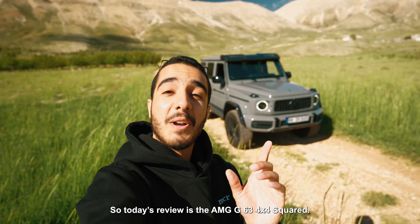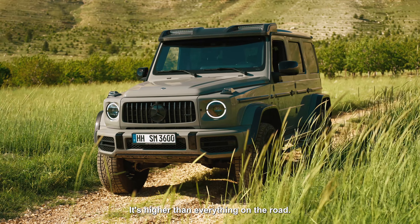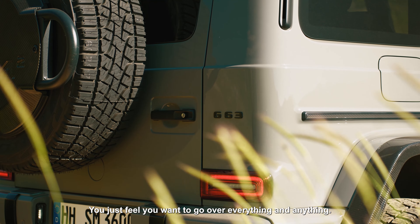Hello everyone and welcome back. Today's review is the AMG G63 4x4 squared. It's higher than everything on the road — you just feel you want to go over everything and anything.